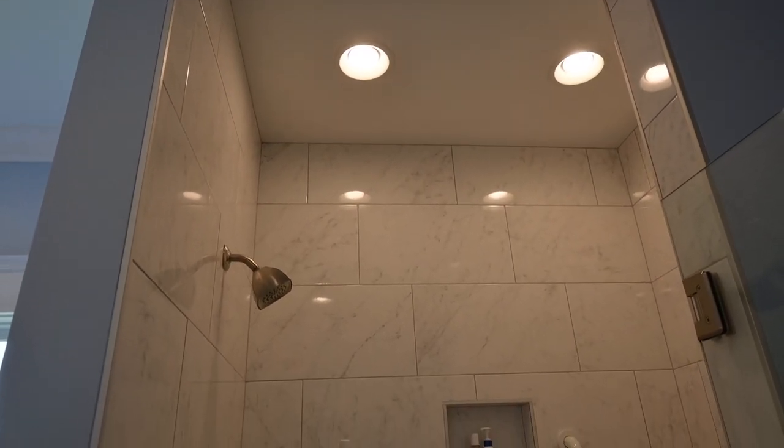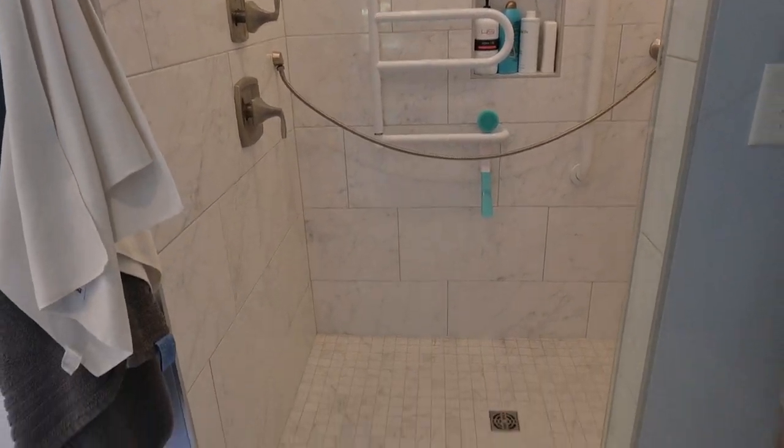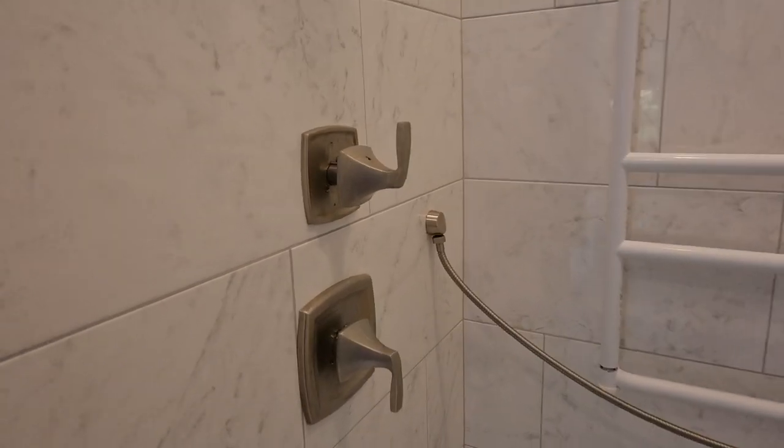You can see the tiling goes all the way up to the ceiling, which I think is really helpful in keeping it clean, and we've got a flat tile floor on the ground here.